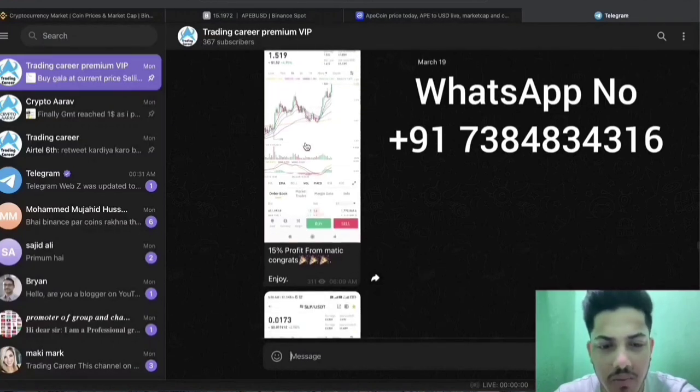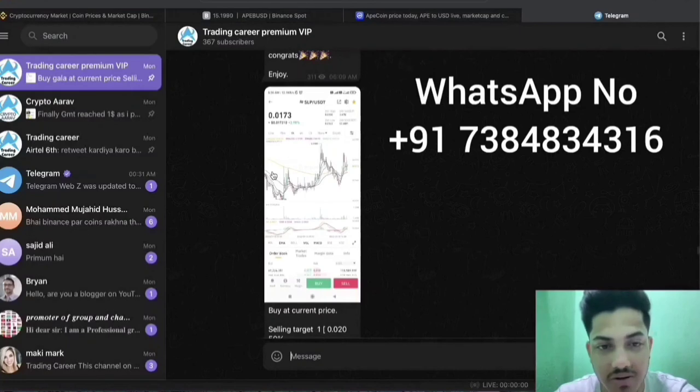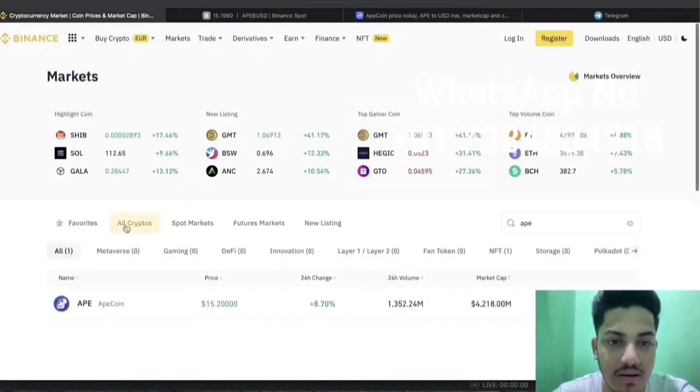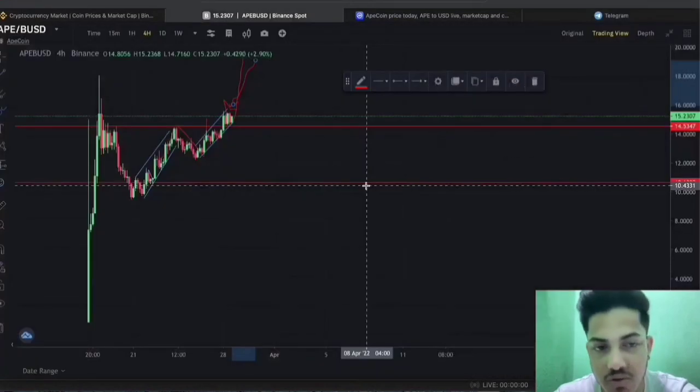We bought MATIC at $1.3 — that's about 15% profit as of now. SLP we bought at $0.173 — just go to Binance and check the price. If you want to make money, this subscription is for you. Join and make money on a daily basis. I am strongly bullish. Have a nice day.